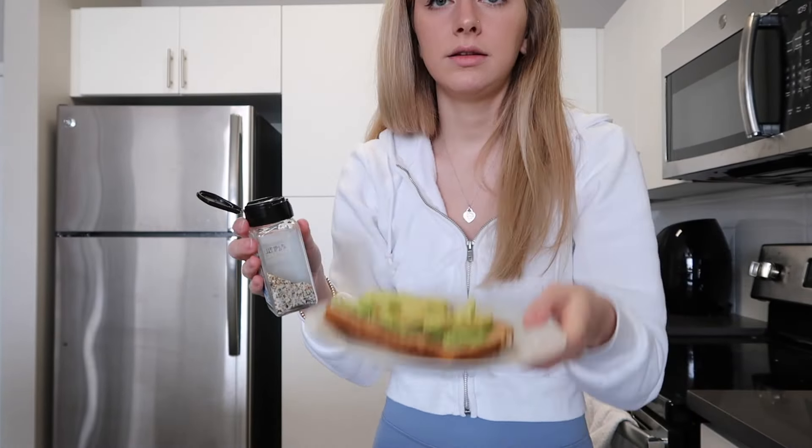This is from Trader Joe's. This is their everything bagel seasoning. I really, really like this stuff.